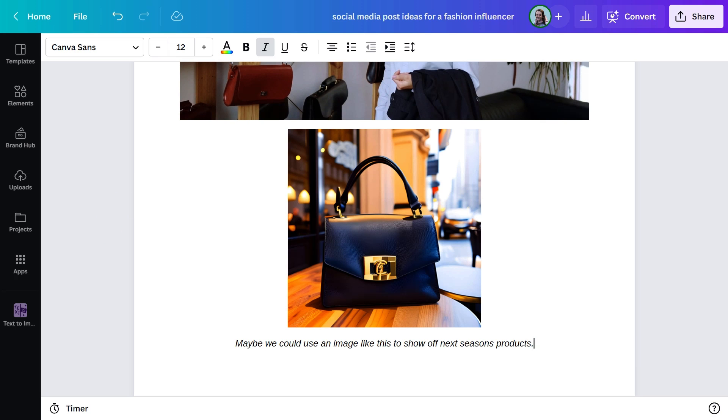Wow, that's looking great! Canva Docs also supports the text-to-image tool, meaning you're able to create and add unique images and art from simple descriptions in seconds. If you want to know more about that, check out the video with my friend Partik — he explains exactly how to get the most out of it.